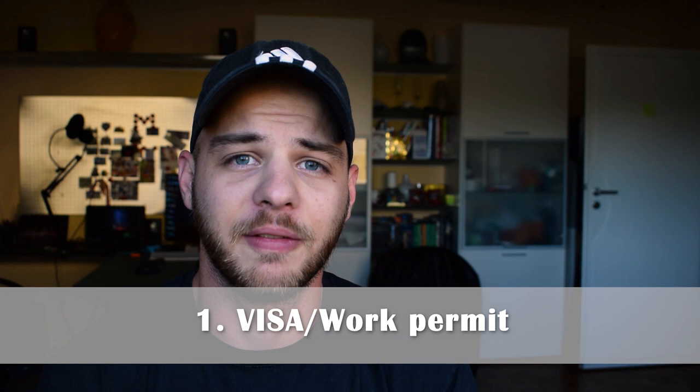Number one on the list is visa. If you're from an EU country you don't have to take care of that, but I have colleagues and friends who actually require a visa to be here in Germany. The process is a bit tough, so this is the most important thing. Don't rely on having 60 or 90 days free in Germany — make sure you have your visa before you come here.